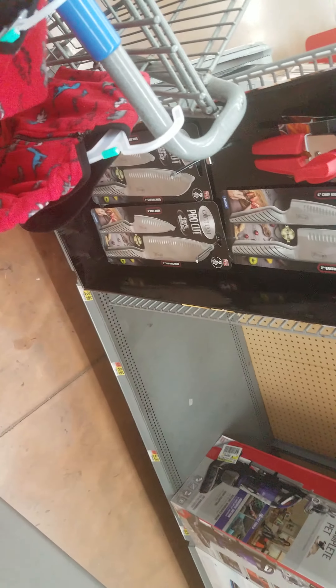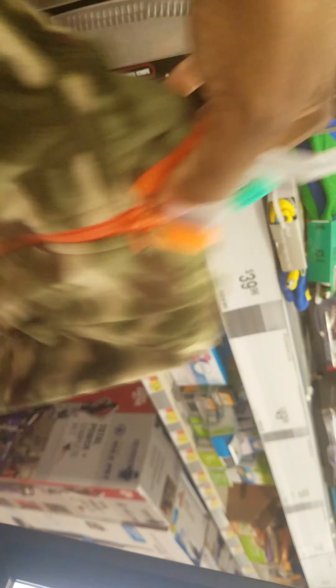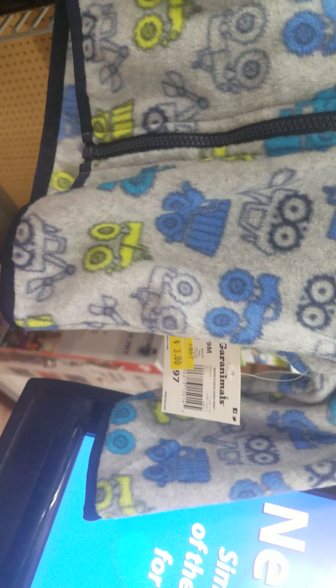We're gonna check the green army one — this is the one I saw first, and then I decided to look at all the others. The green one has orange trim, it's a zip-up, and that one is also ringing up a dollar. Then you've got the gray one, which is really cute with the little tractors on it.